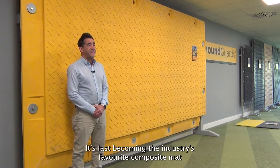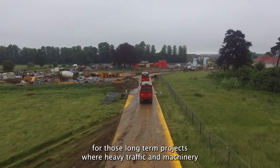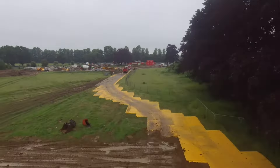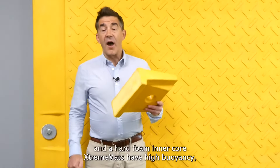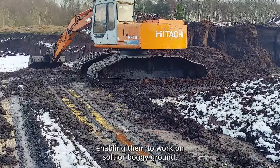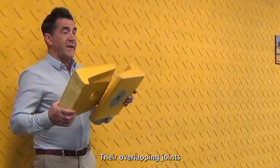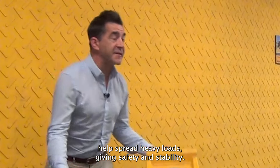It's fast becoming the industry's favorite composite mat for those long-term projects where heavy traffic and machinery needs to cross soft and unstable ground. Made with an HDPE outer shell and a hard foam core, Xtreme mats have high buoyancy enabling them to work on soft or boggy ground. Their overlapping joints help spread heavy loads, giving safety and stability.